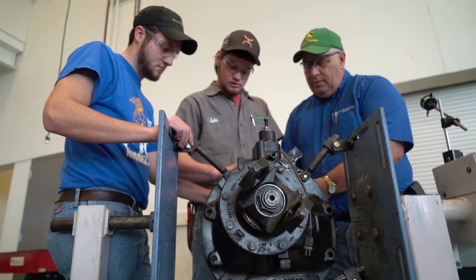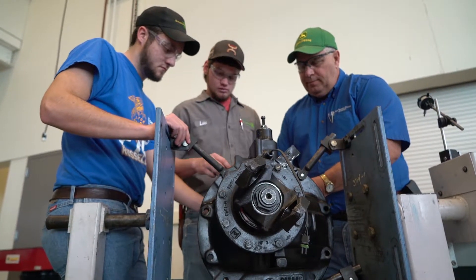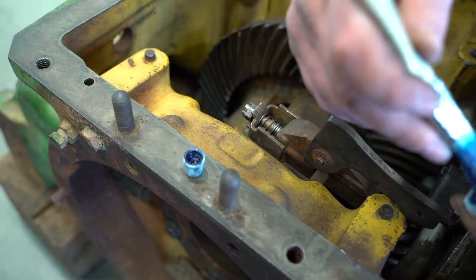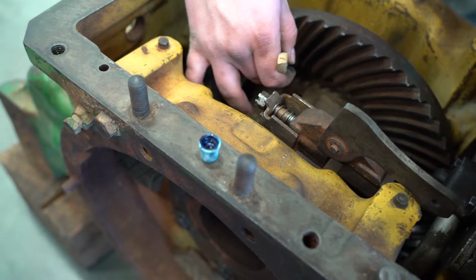The heavy equipment technology program is a two-year associates program in which the student will work closely with both the school and an employer for eight-week internships throughout the course of your two years.